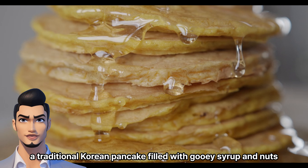Last but certainly not least, end your culinary expedition on a sweet note with hotteok, a traditional Korean pancake filled with gooey syrup and nuts. Watch as these golden delights are cooked to perfection, their heavenly aroma wafting through the air. Take a bite, and you'll be transported to dessert paradise.